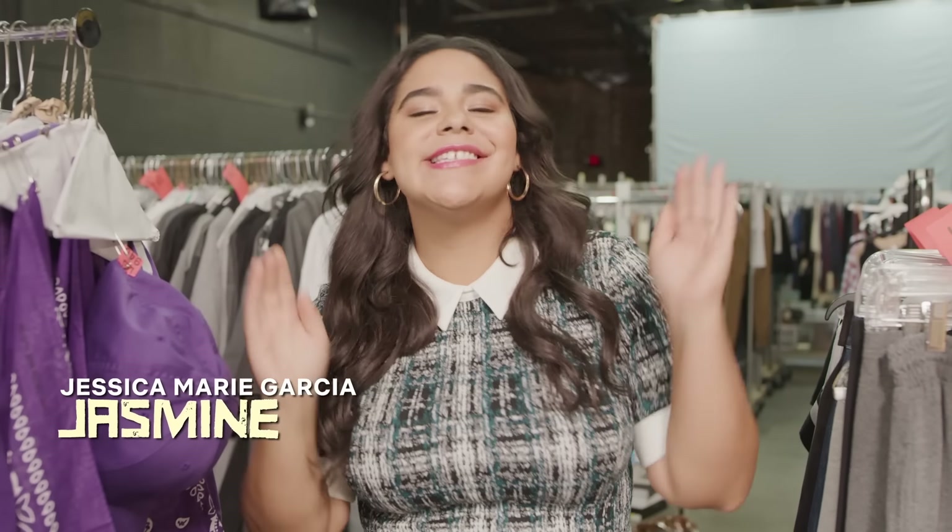Hey! What's up, guys? I'm Jessica Marie Garcia, and I'm on the set of On My Block Season 3, and I'm gonna show you all the goodies there is to see as far as set, maybe some costume items. So let's go!